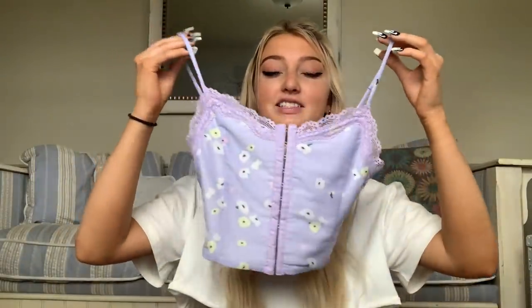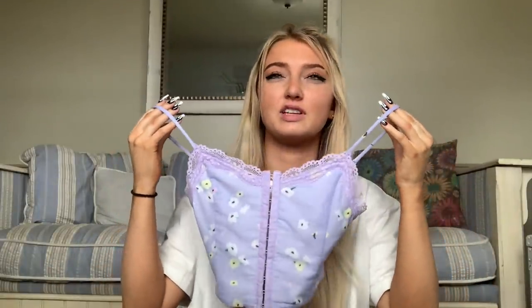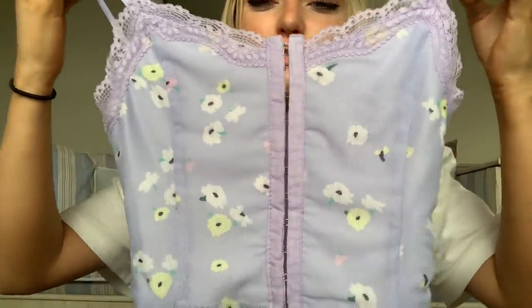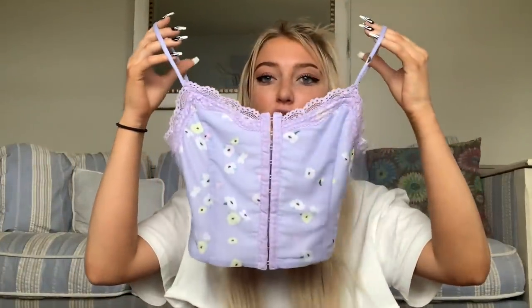Obsessed! Next is this purple corset-ish — not corset, but you know what I mean — the top that connects in the front. It's literally so cute! And I'm obsessed with purple right now for some reason.